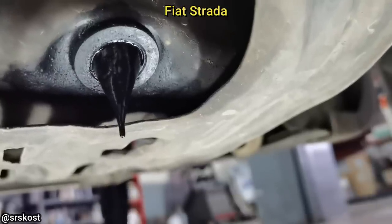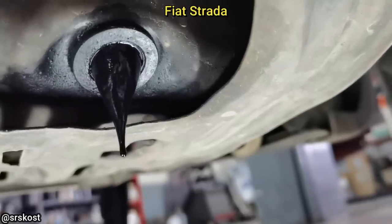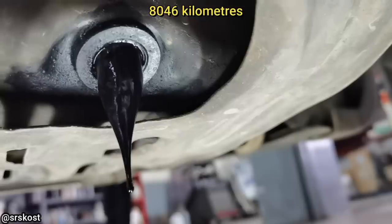This technician noticed this when the vehicle came in for an oil change, and the customer said he apparently changed his engine oil 5,000 miles ago.